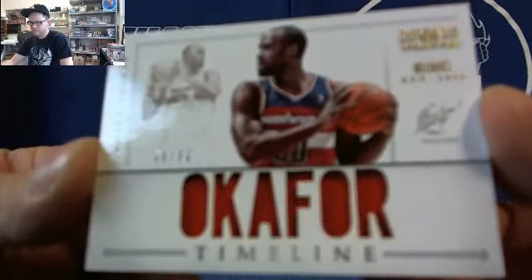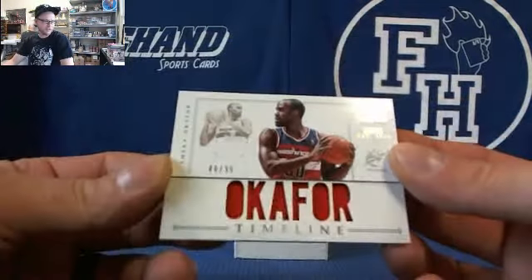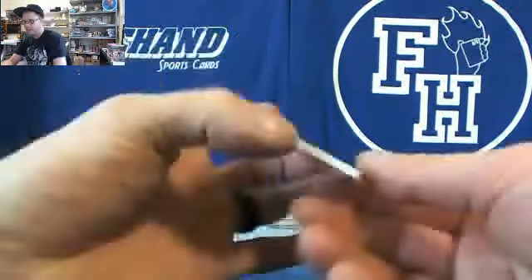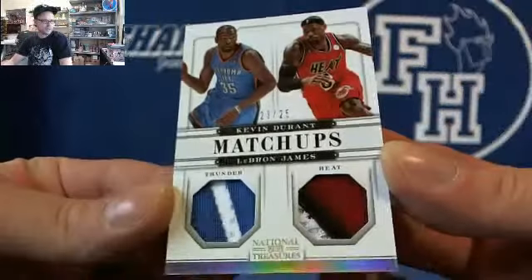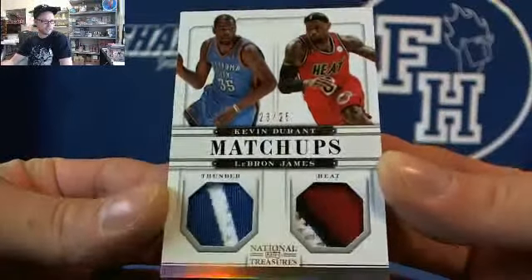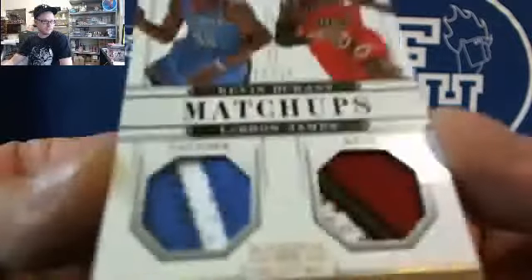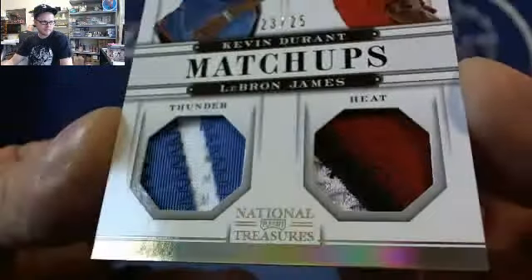Nice names on the next one — it's Prime, it's going to be sick. Next card's going to be nice. We got Kevin Durant and LeBron James, 23 out of 25 dual patch. Durant and LeBron.